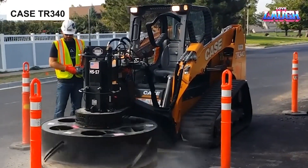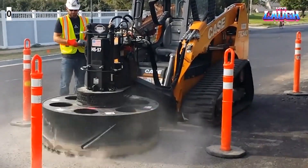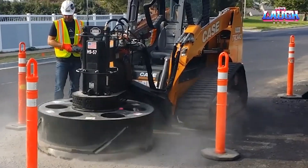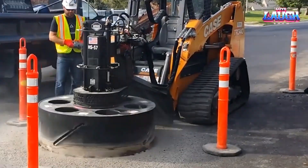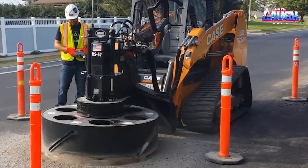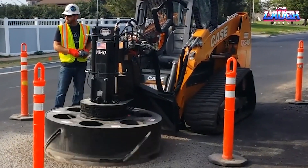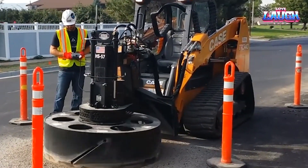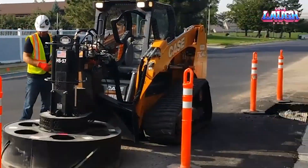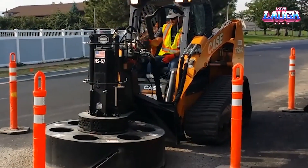Moving from tidy streets to heavy-duty tasks, let's meet the Case DR 340 — a versatile loader from America designed for more than just lifting. Today, it's set up to carve perfect circles in concrete or asphalt, ideal for creating manholes. Thanks to its 90-horsepower diesel engine and customizable ESA system offering 9 operational modes, the TR 340 delivers precision and control.